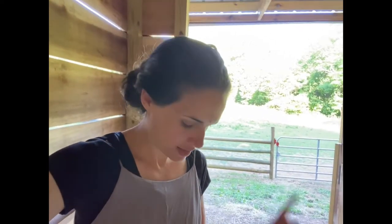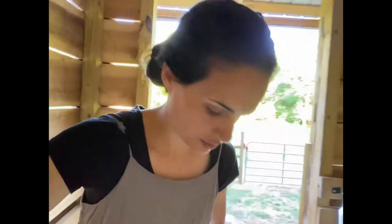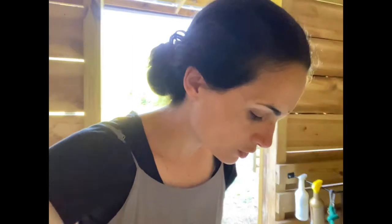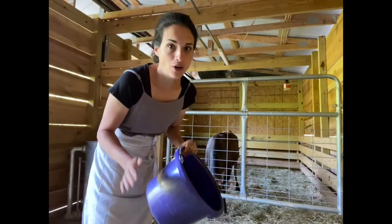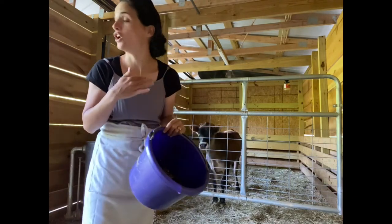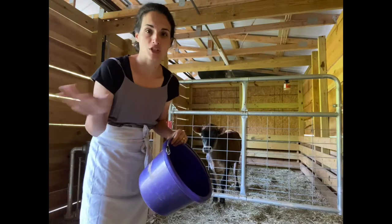I soak it overnight in some water and some apple cider vinegar, which helps aid in absorption and digestion. Then I'll sprinkle a mixture of baking soda and kelp over it as well for minerals and just to help keep her from getting bloated. So that's what I feed. Maple also gets this, as do my goats, because it's an all-stock feed.